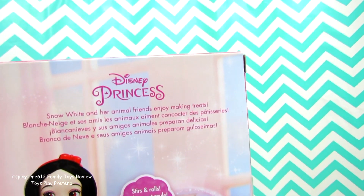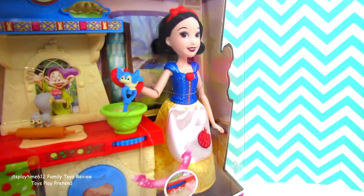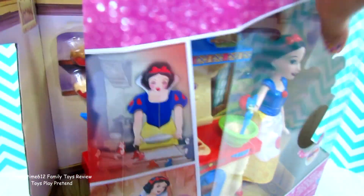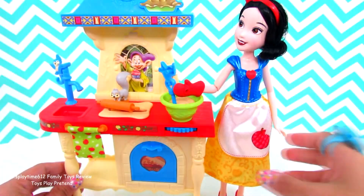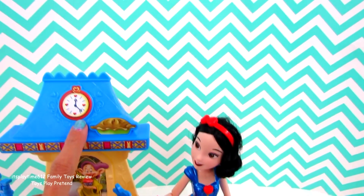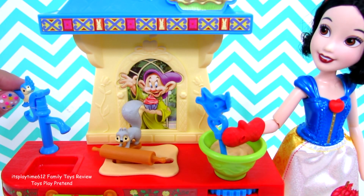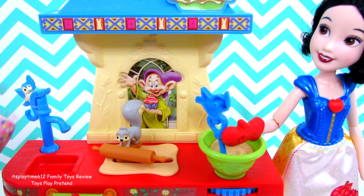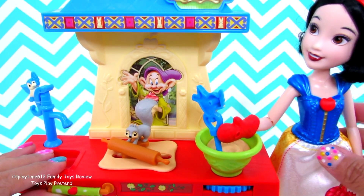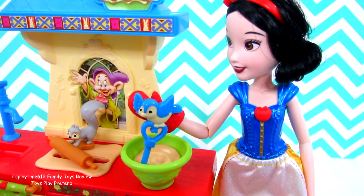It says here Snow White and her animal friends enjoy making treats — Snow White loves pies, apple pie. It's a simple looking kitchen but it's beautiful. On top you can see the clock right there, a pie, and this is the sink where you wash the dishes. And the faucet — look at the faucet, it has the blue bird and the squirrel is rolling the dough.